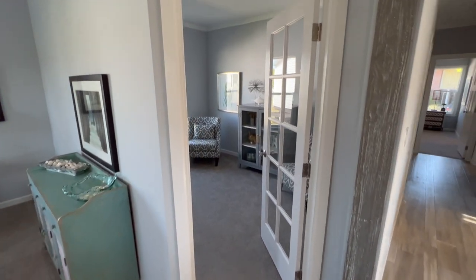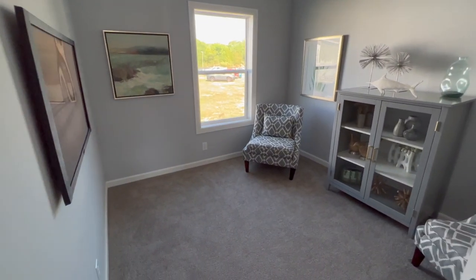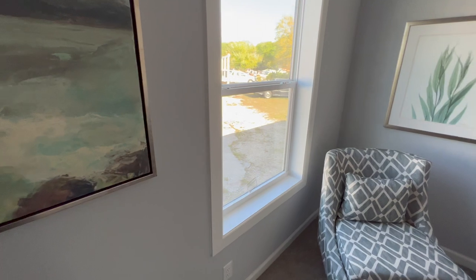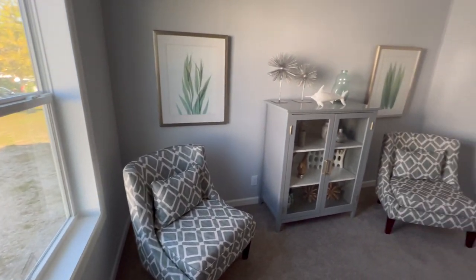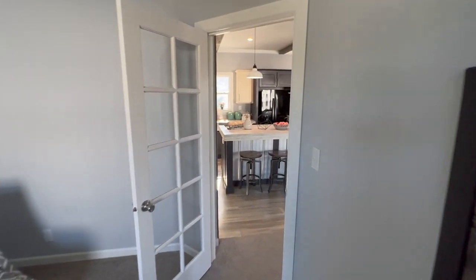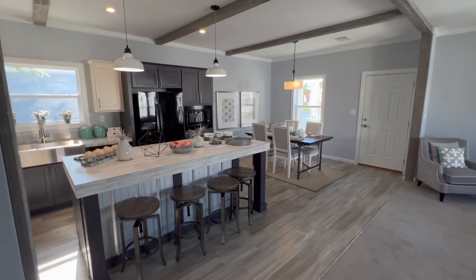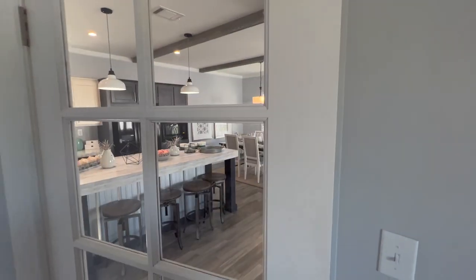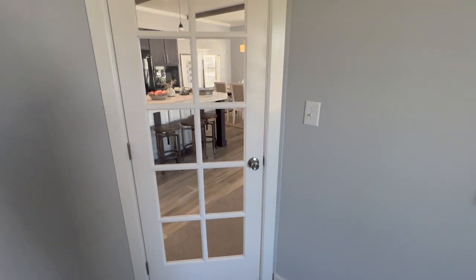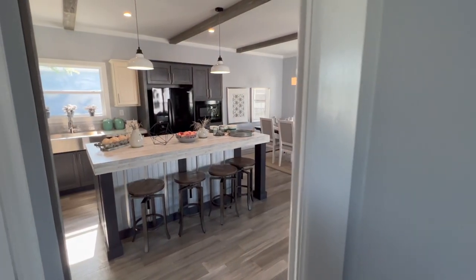And here we have a den - they call this a den. You could use it for an office too, maybe even a little guest room or kid's room. You wouldn't have much privacy because you've got a French door, but if you're working at home you can get a little bit of privacy, keep an eye on things through the glass door and shut out some of the sounds.